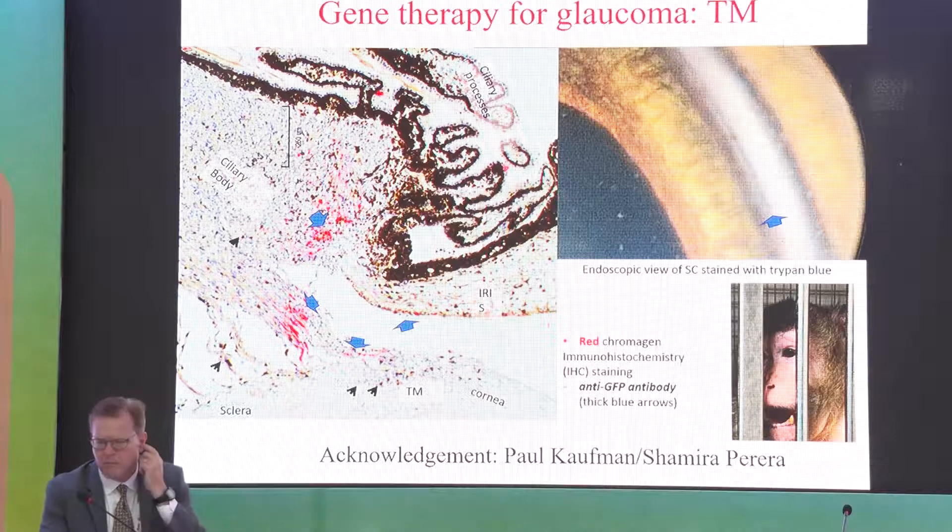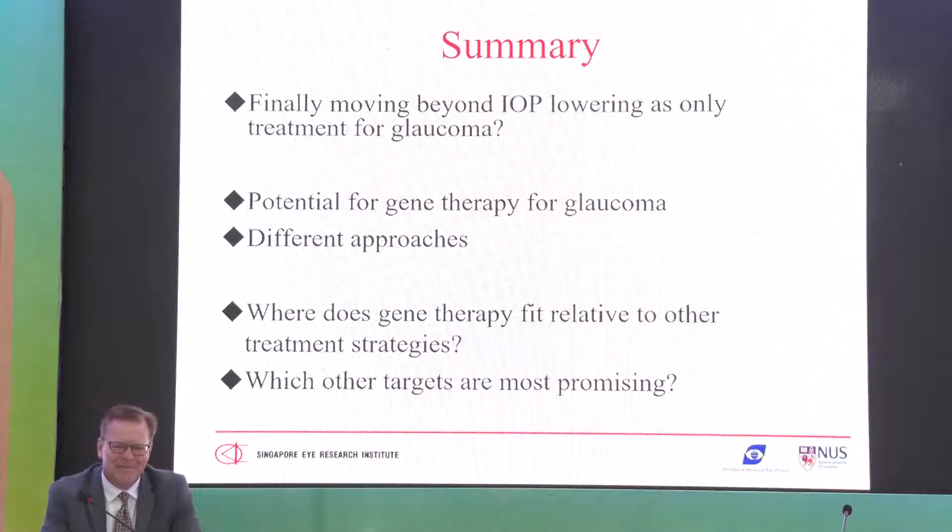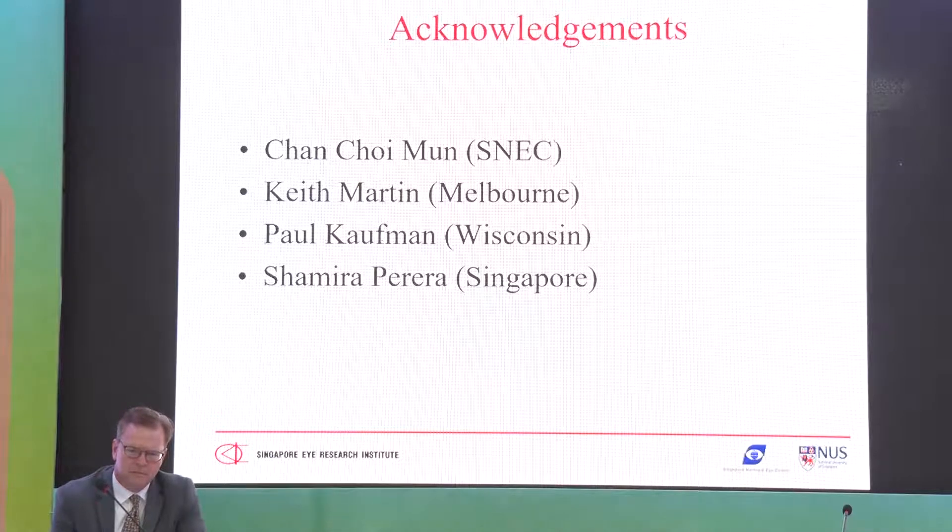We need to think about how gene therapy will fit relative to other treatment strategies for glaucoma — unlike retinal dystrophies where you must rescue vision with one therapy, glaucoma has multiple treatment approaches. Which targets are most promising, and who will need gene therapy? These questions remain. Acknowledgements to Chan Choyman, Keith Martin, Paul Kaufman, and Shamira Pereira for help with slides. Thank you.